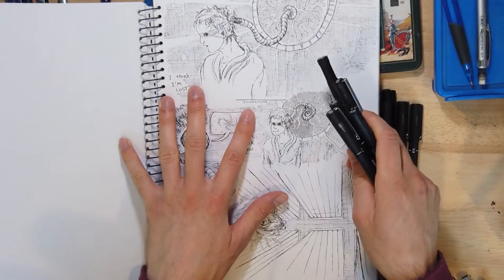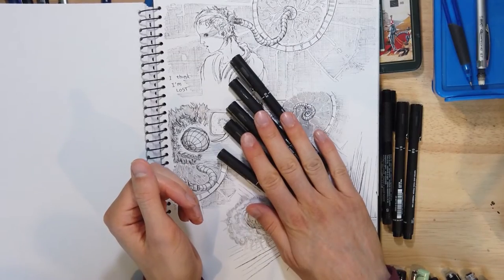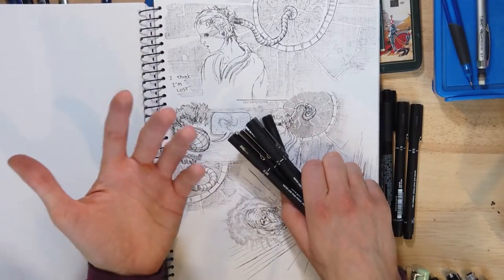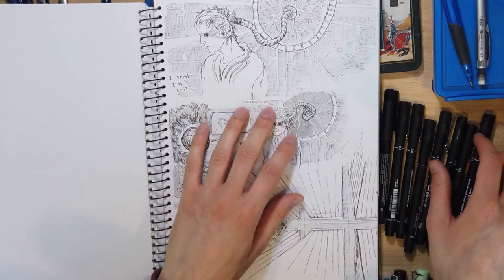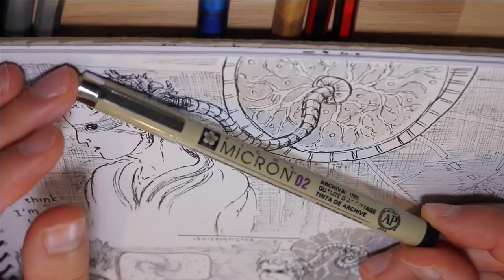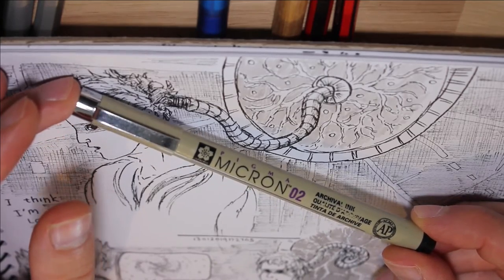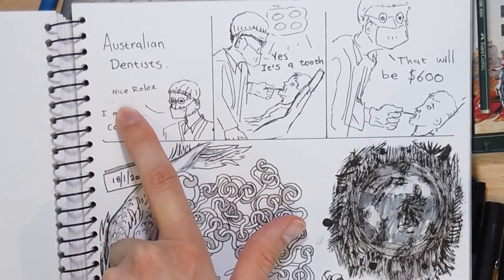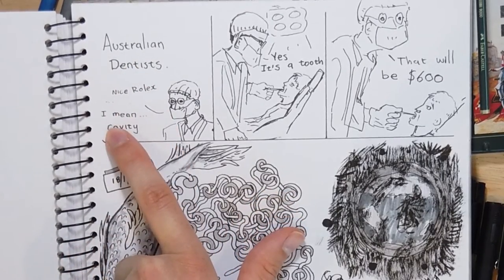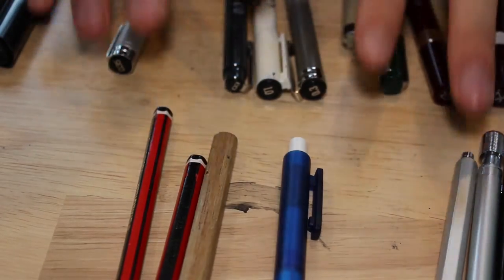And now here I have switched to the Uni-pin fine liners. These are excellent fine liners — can't beat them. Just like most fine liners really; they're mostly all the same. It's very hard to find a fine liner which is slightly worse than the others, but it is possible. I'm pretty happy with that sketchbook, considering how long it took me.